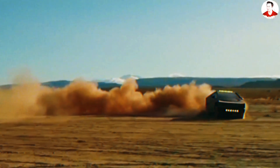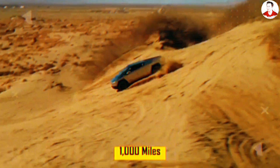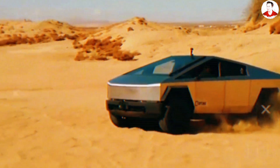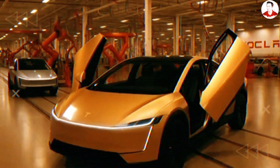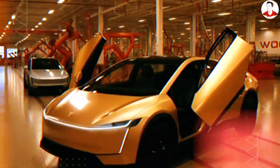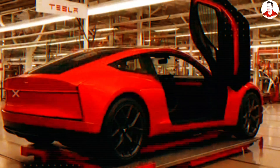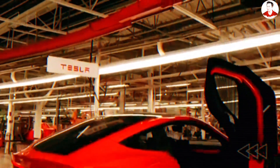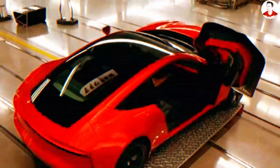Here's the part that'll make your wallet do backflips. Industry analysts estimate that a 60-kilowatt-hour aluminum-ion pack — enough for around 1,000 miles of real-world driving — could cost around $5,000 installed. That's way cheaper than buying a brand-new $30,000-plus Tesla Model 2, paying taxes, registration fees, insurance hikes, and losing the familiarity of your current vehicle. You could potentially triple your range and slash your charging time for less than the cost of a decent used car.